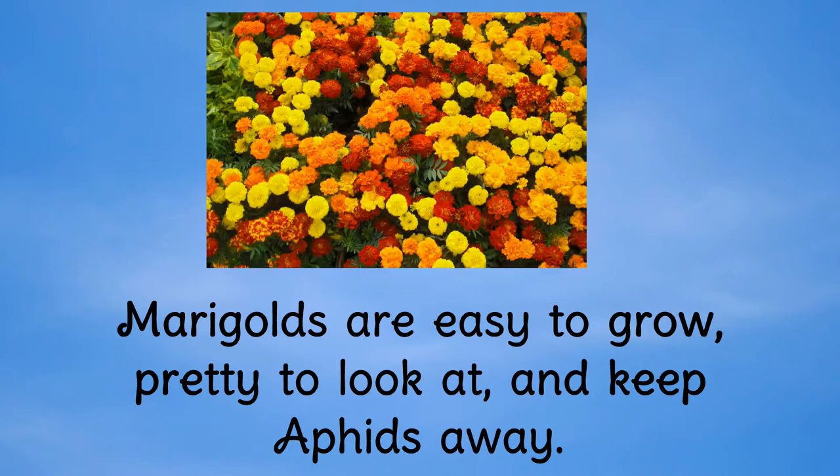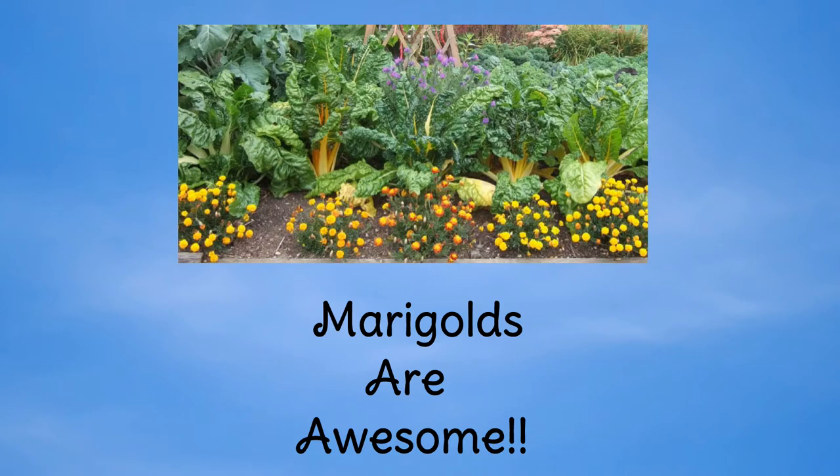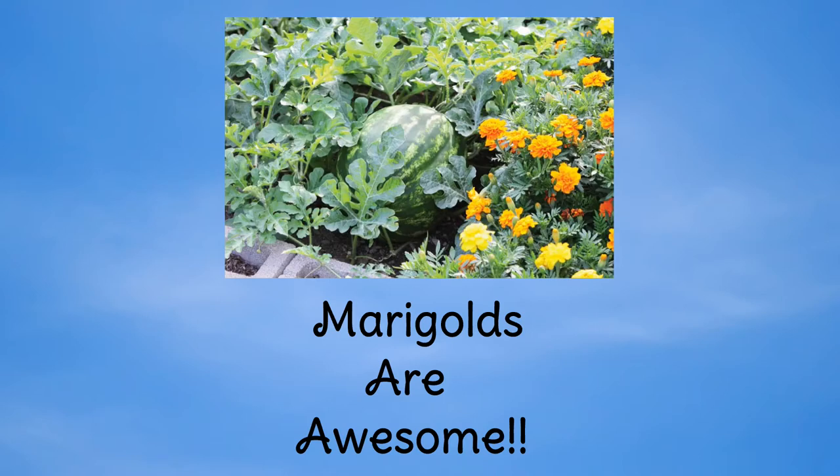Marigolds are easy to grow, pretty to look at, and keep aphids away. You can plant them randomly between other potted plants or throughout your vegetable garden. It adds a lot of color.